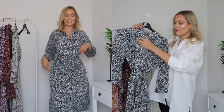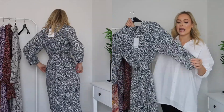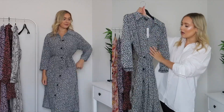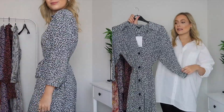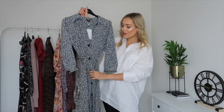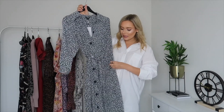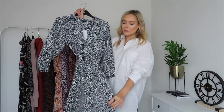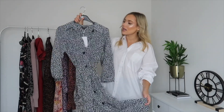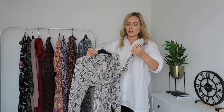I absolutely love how flattering shirt dresses are. This one is a gorgeous dark blue, almost an off-black colour. It's got three-quarter length sleeves, button detail, a gorgeous collar, and a wrap around the middle so you can cinch yourself in — it's so incredibly flattering. It also has pockets, which is amazing. It feels like such lovely quality; it's an absolutely stunning dress.